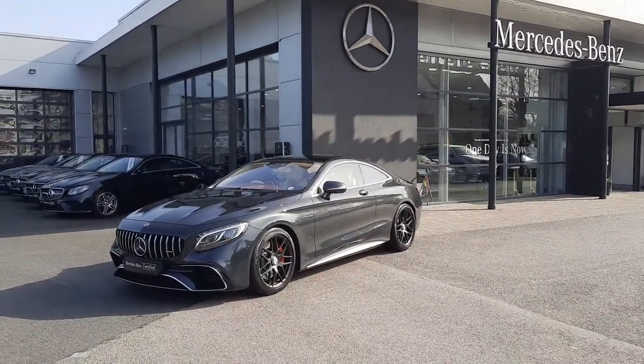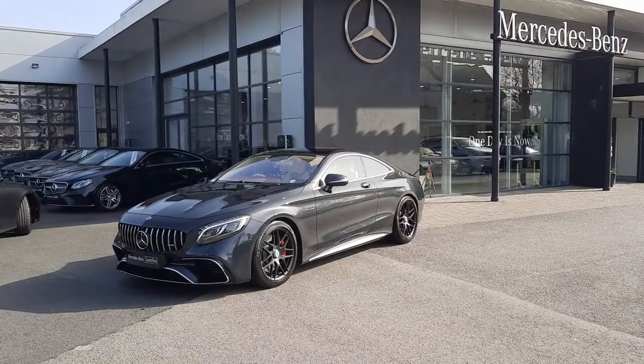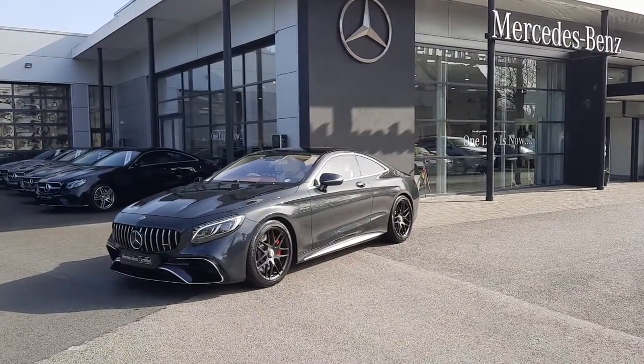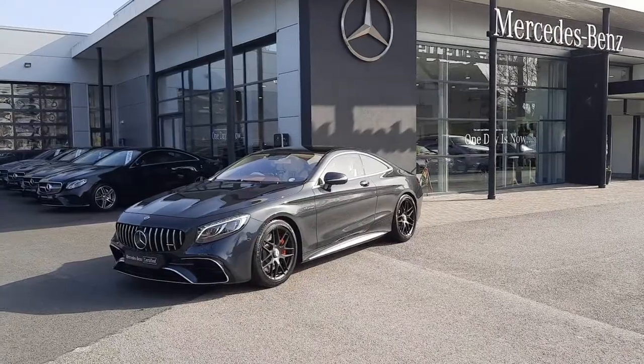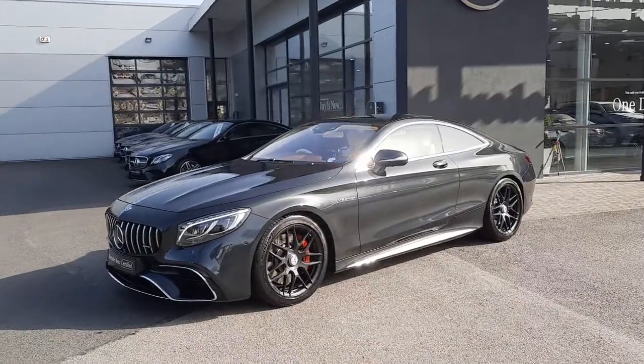Hi folks, Sean here from Brady's Mercedes-Benz and I'm about to take you through our 2018 E63 Coupe 4L V8. A stunning AMG car that has only just come into stock.